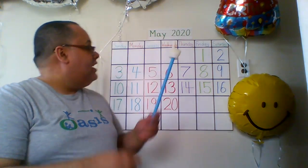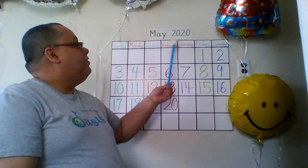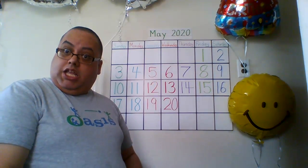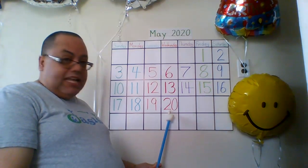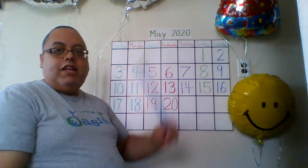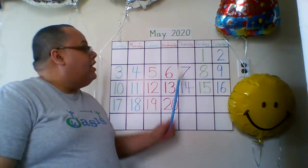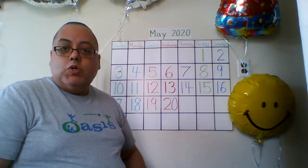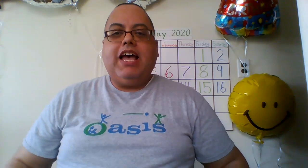Today is Wednesday, May 20th, 2020. Today is Wednesday, May 20th, 2020. That's three 20s. Look — 20 here, 20 here, 20 here. Wow, 3 20s. That was interesting, wasn't it? I think so.